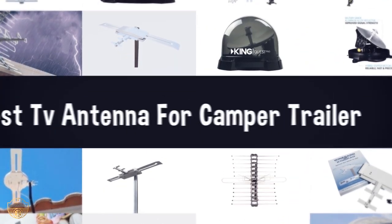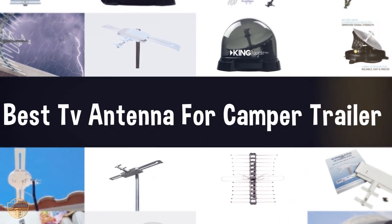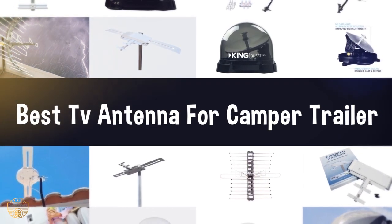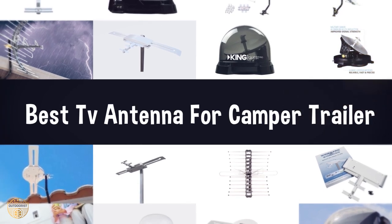If you are looking for the best TV mount for a camper, we have listed these top 5 best TV mounts for camper to help you choose the perfect one. Links to the products mentioned in the video are in the description below.